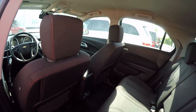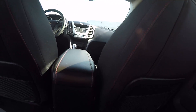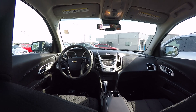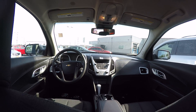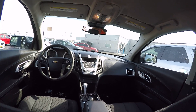Interior condition is in good shape — no tears or rips in the interior. The center console right down the middle with your automatic transmission. It does have OnStar available as well as hands-free communication for your telephone system and any Bluetooth devices you'd want to hook up for music. Black interior, excellent shape.